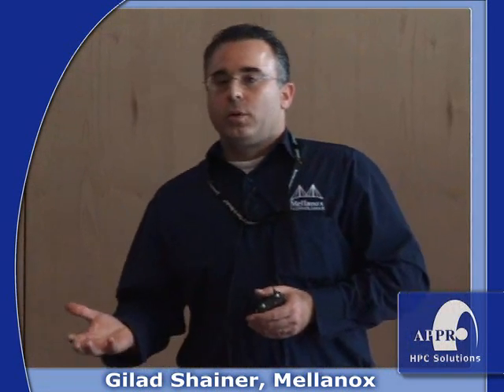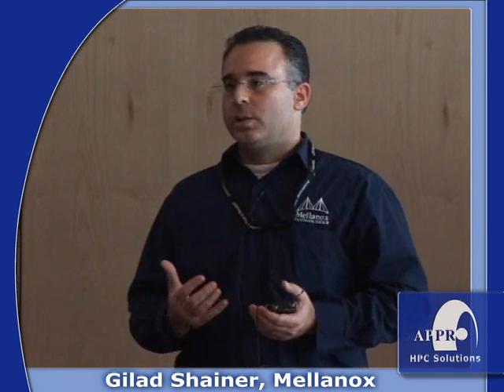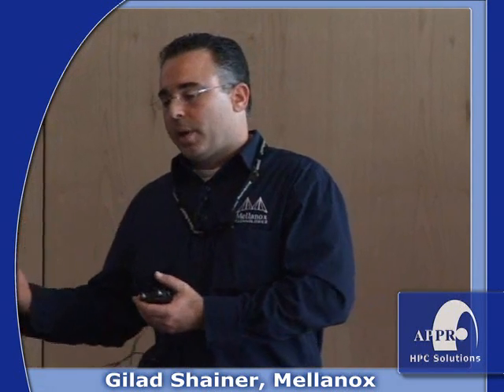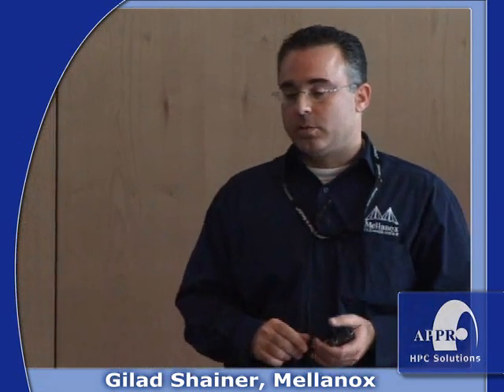When talking about multi-core and latency, it's more important to look at scalable latency — what latency each process sees when you have multiple processes running between systems, not only a single process. With examples of an 8-core and a 16-core server running the maximum number of processes per core between two nodes, you can see that latency is flat for any number of processes, meaning each core sees the same low latency, providing maximum performance and scalability for applications.